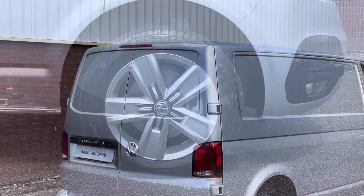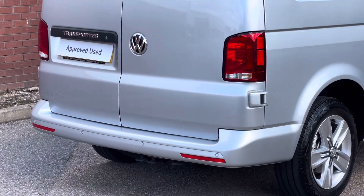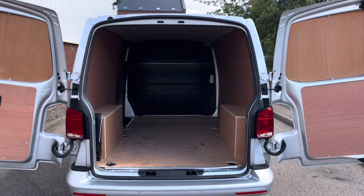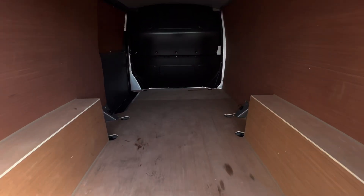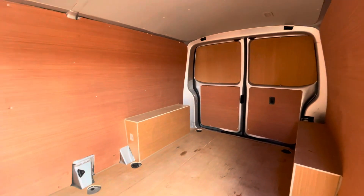The van also comes with a full-size steel spare wheel. Towards the rear of the vehicle we'll find the rear-loading barn doors as well as a set of rear parking sensors dotted along the rear bumper. Opening up the doors and taking a look inside the load area, we'll find a fully ply-lined load area complete with multiple lashing points dotted throughout the load area floor.